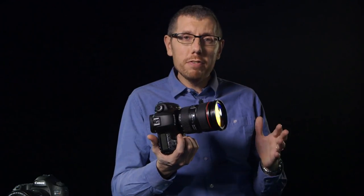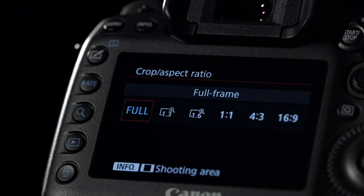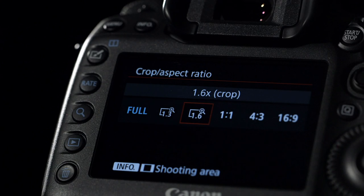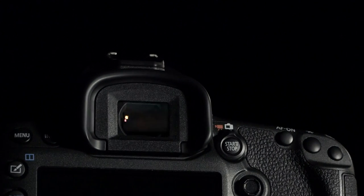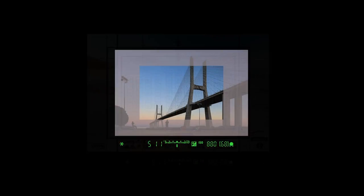Unique to the 5DS and 5DSR are new crop modes that allow photographers to choose their desired crop or aspect ratio for any particular situation. These cameras offer full frame shooting at 8,688 by 5,792 pixels. You can shoot with a 1.3x crop giving a 30.5 megapixel still image, or using the 1.6x crop factor you can get a 19.6 megapixel still. Thanks to the intelligent viewfinder, these crop modes along with a vast array of shooting information are visible within the viewfinder as a masked display.